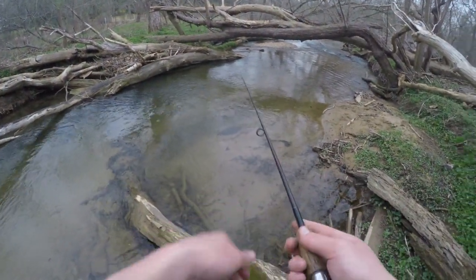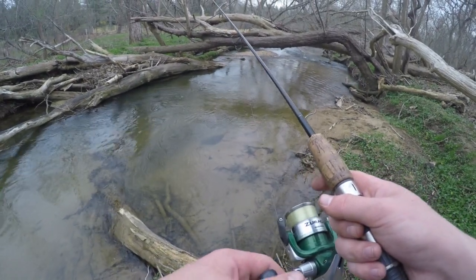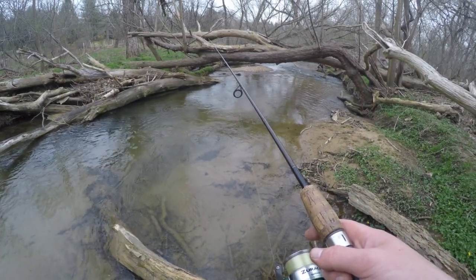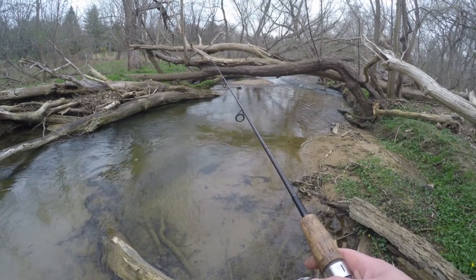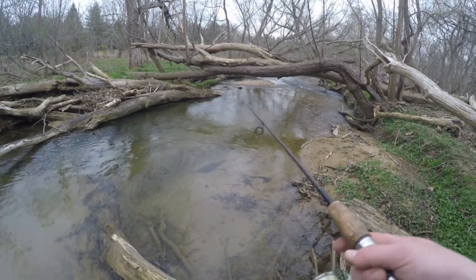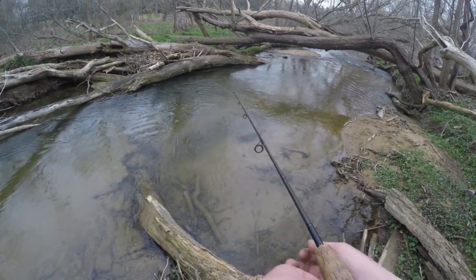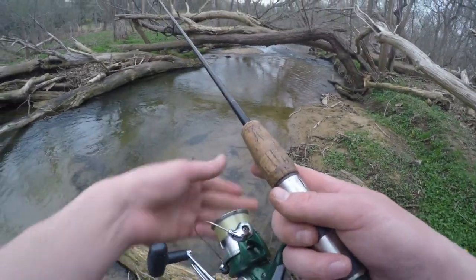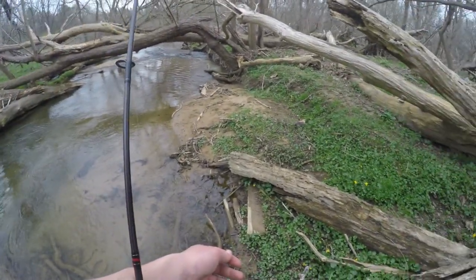Alright guys, I've had bites on two casts casting right up against that log, so we're just gonna do another test and see if I get another bite. If not, then I'll put another worm on. I don't think I'm getting any interest here — we only got a tidbit of worm left on there, so that might be the problem. I'm gonna throw another worm on here and try a couple more casts; if I don't get a bite then we're heading to the next hole.